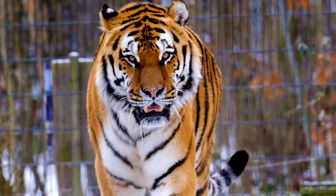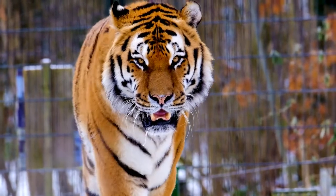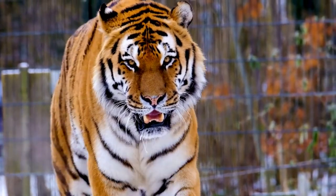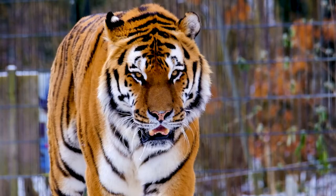The tiger is the largest living cat species and a member of the genus Panthera. It is most recognizable for its dark vertical stripes on orange fur with a white underside. An apex predator, it primarily preys on ungulates such as deer and wild boar.